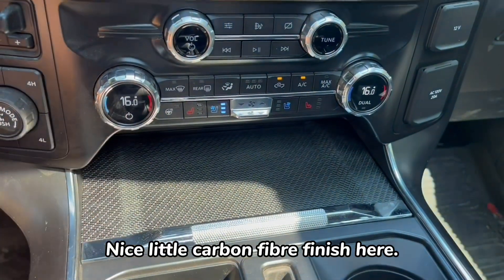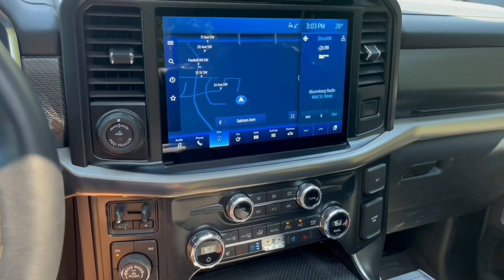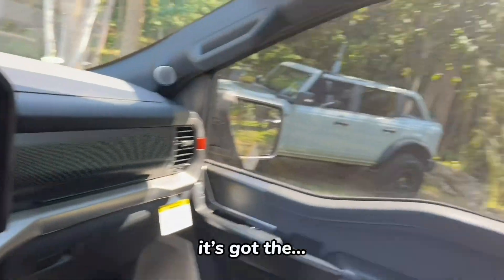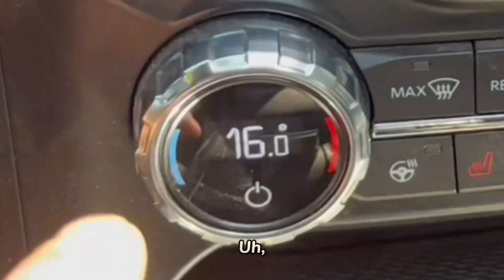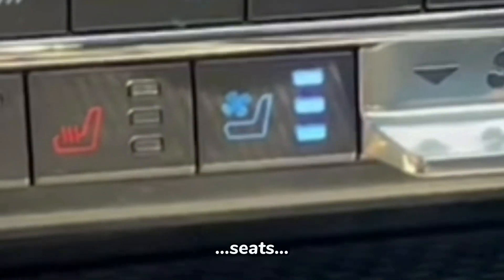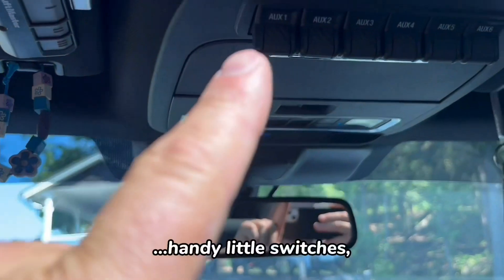There's a nice storage area for charging your phone via USB, and a little phone holder — though honestly it doesn't work all that well. Nice carbon fiber finish, heated steering wheel, heated seats, air-conditioned seats, all your four-wheel drive options and trailer modes. It's also got dual moonroofs up here — lots of sunlight, super cool.